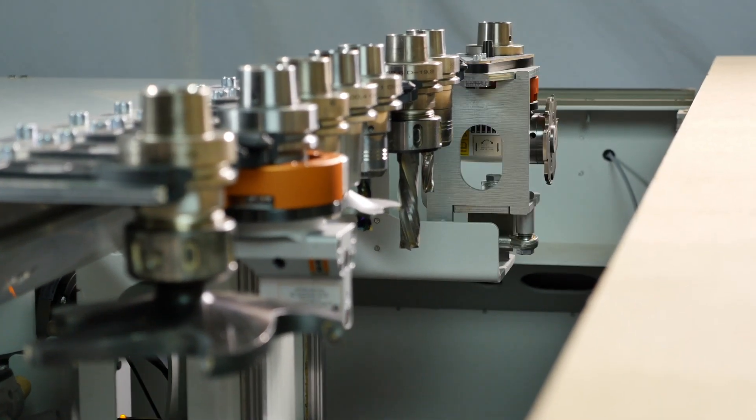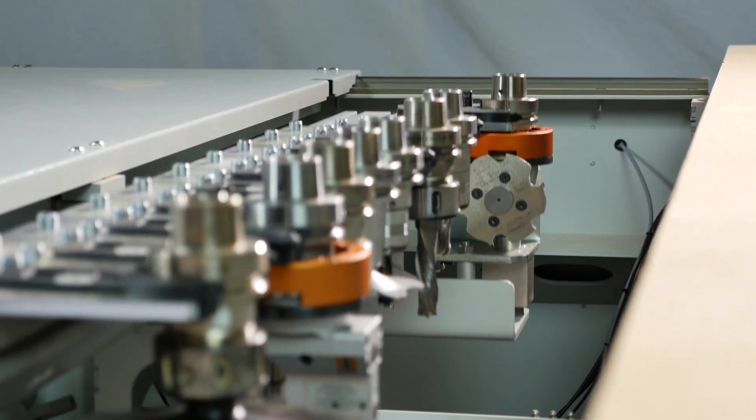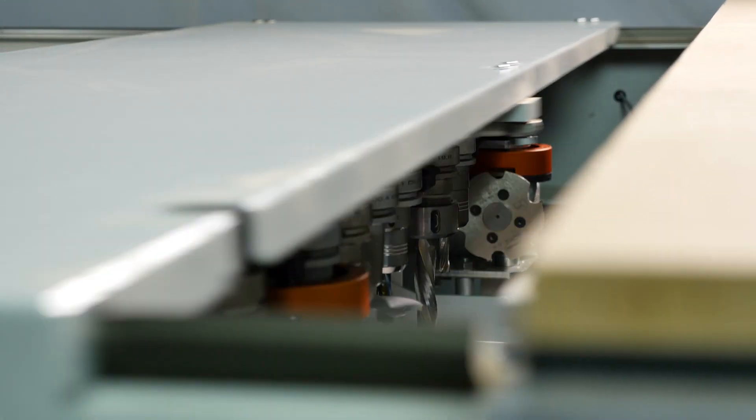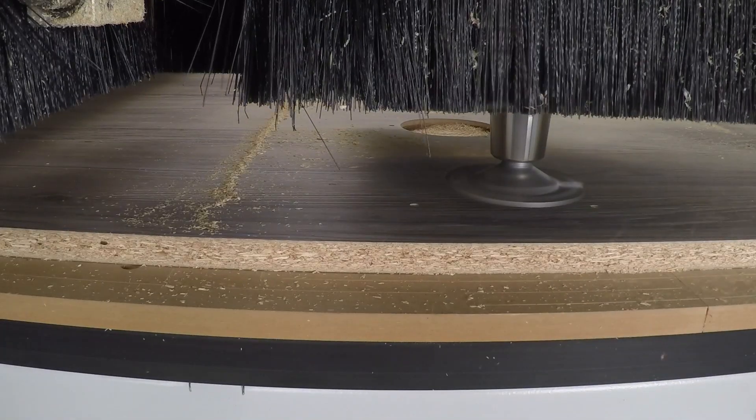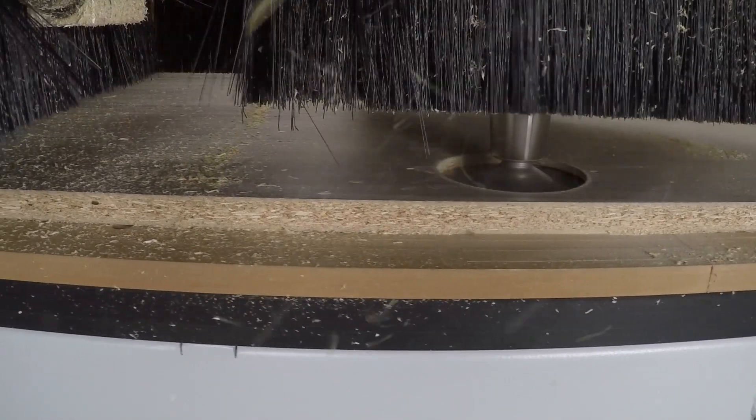The Nextech CLAM-X package is absolutely unique. This patent-pending option allows all milled pockets required for the Lamello P system to be machined on the surface and the edges of the work in one single operation.